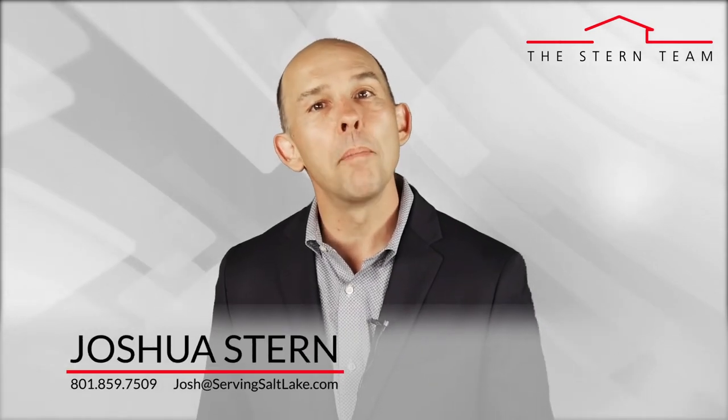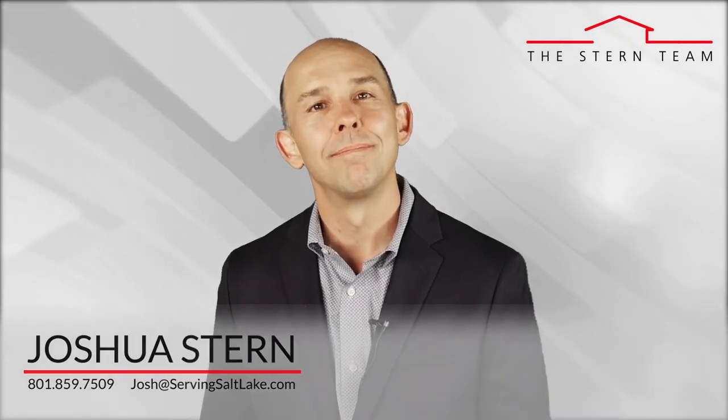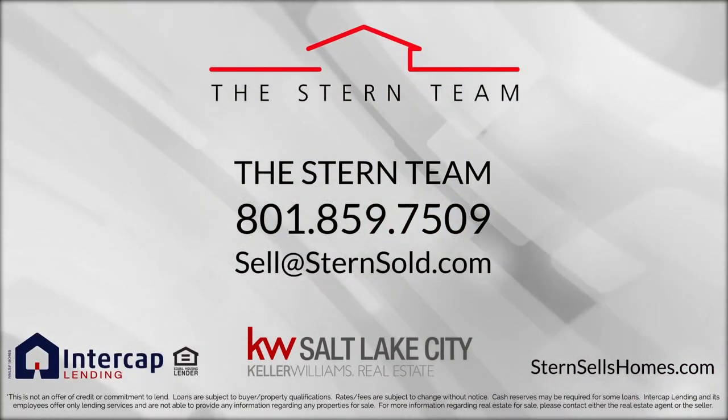If you have any questions about buying or selling real estate, please feel free to give us a call or shoot us an email. Thank you.